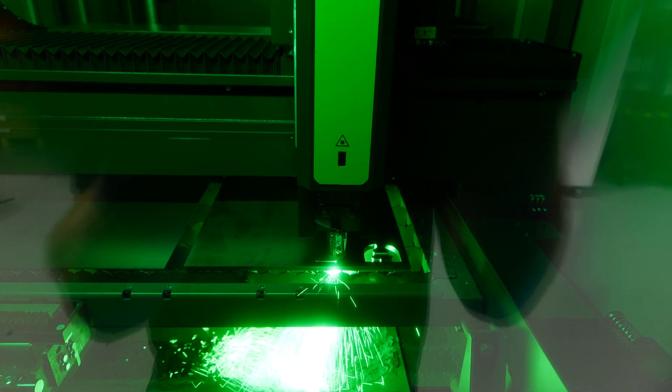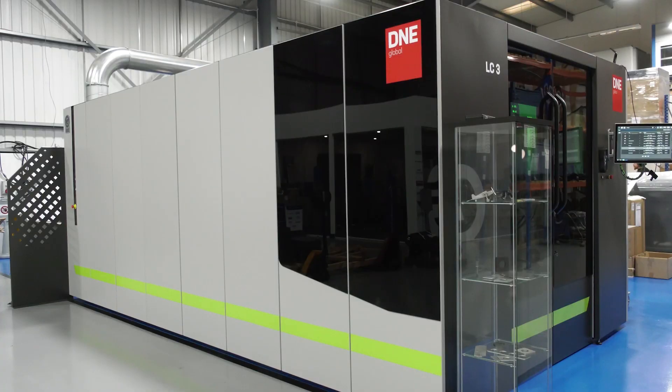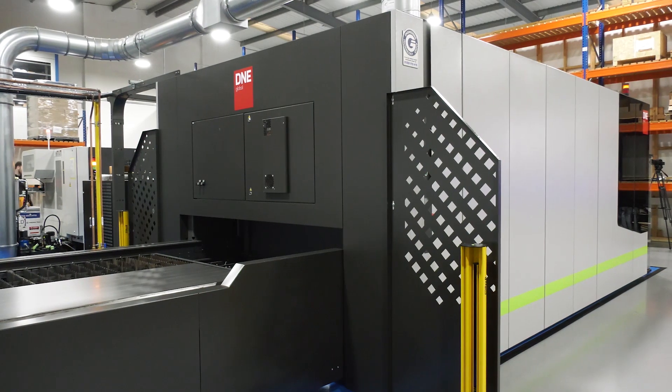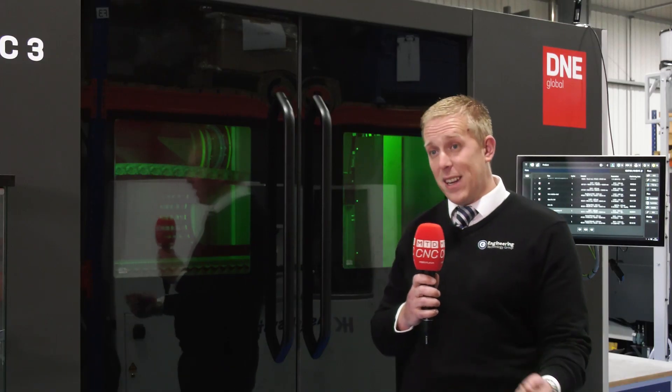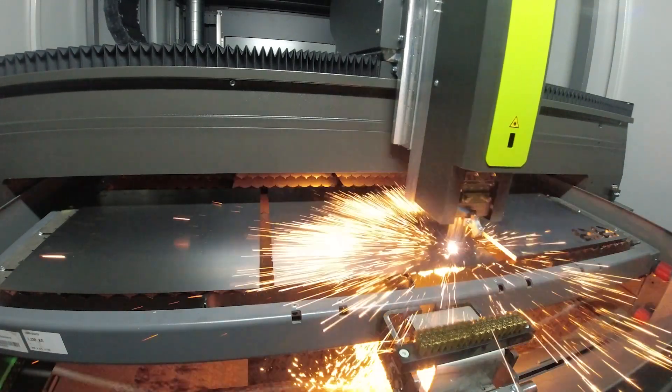This machine produces parts like this. It's a Swiss manufactured machine, so it's got the quality. This specific machine has a 3m by 1.5m cutting bed, a 6kW power source, so it cuts up to 20mm mild steel, stainless steel, and aluminium.